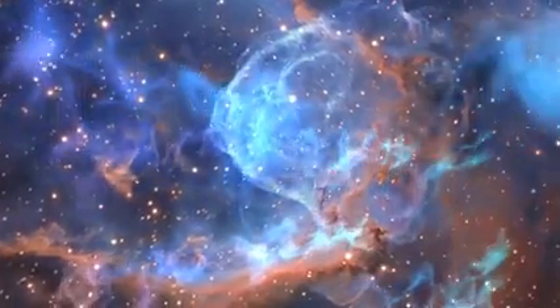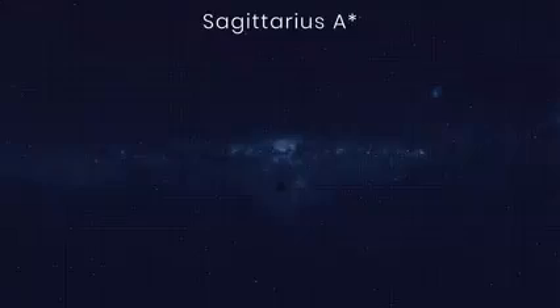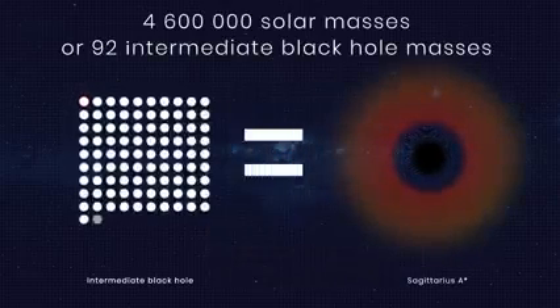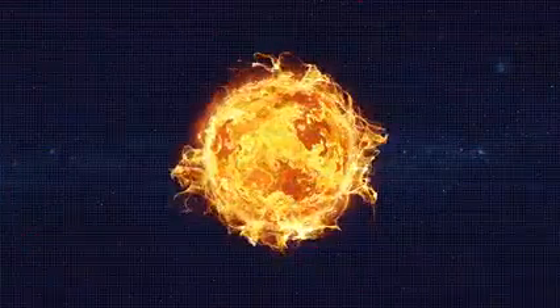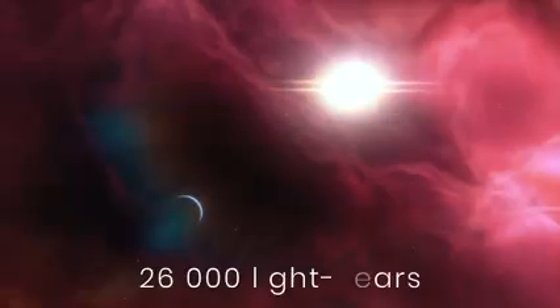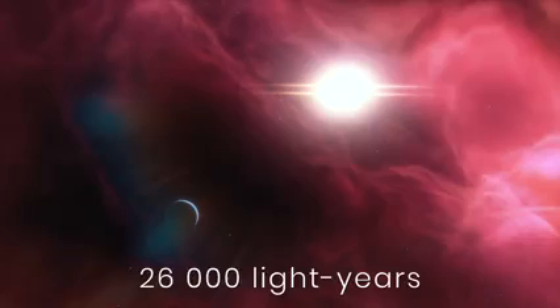50,000 solar masses may look like a big number, but it's almost nothing on the scale of supermassive black holes. One of those sits right in the middle of the Milky Way. Sagittarius A* has a mind-boggling 4.6 million times more mass than the Sun, yet it's only 17 times larger in size — small enough to fit within Mercury's orbit. It's located about 26,000 light-years away, so there's no threat to our planet or solar system.